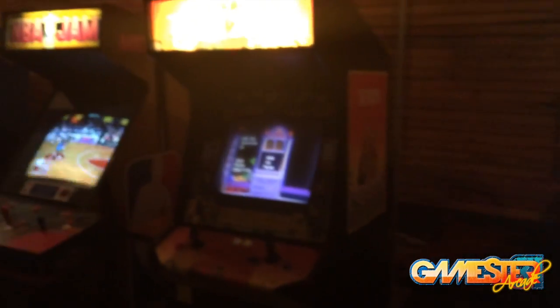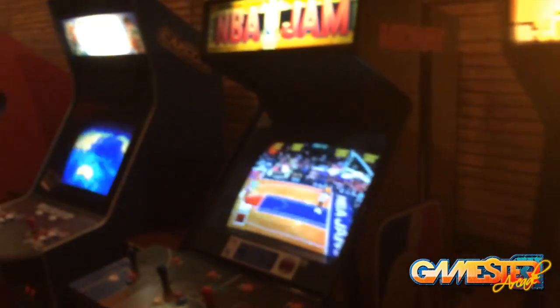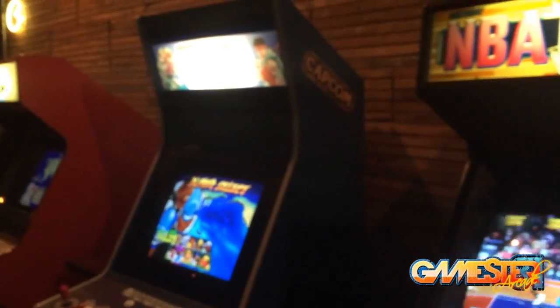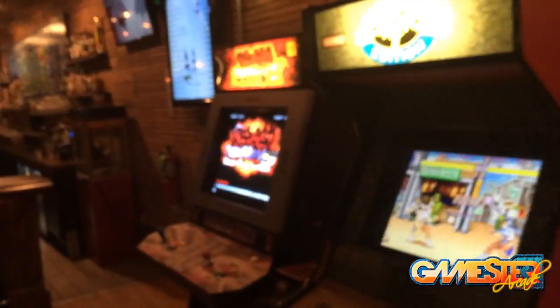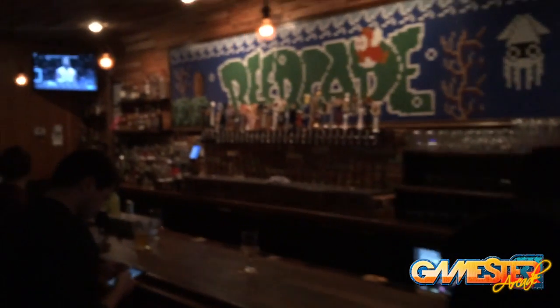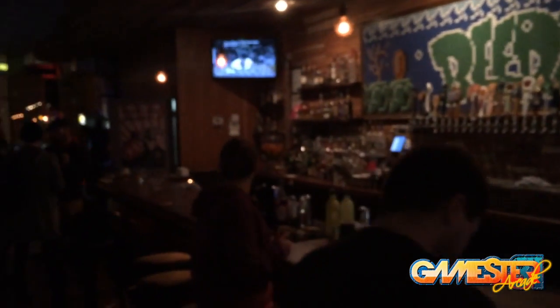Crazy Taxi — overall this is a really, really fun bar. Here's NBA Jam. Definitely recommend it. So if you're in the Omaha area, definitely check this place out — it's called Beercade. Here is a closer look at the bar itself — very, very cool place. Thanks for watching guys, we'll see you soon. Take care and game on!